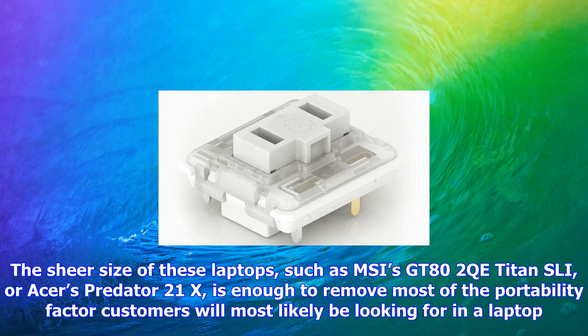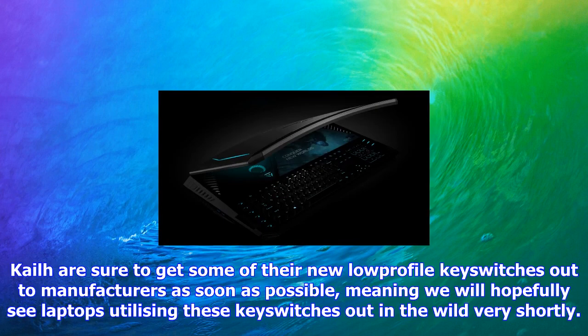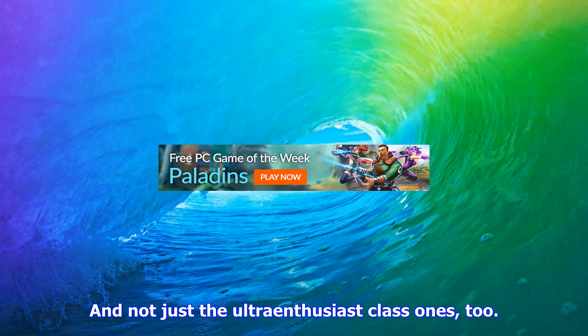The sheer size of laptops such as MSI's GT82 QE Titan SLI or Asus's Predator 21X is enough to remove most of the portability factor customers look for in a laptop. Kailh are sure to get some of the new low-profile key switches out to manufacturers as soon as possible, meaning we will hopefully see laptops utilizing these key switches in the wild very shortly — and not just the ultra-enthusiast class ones.